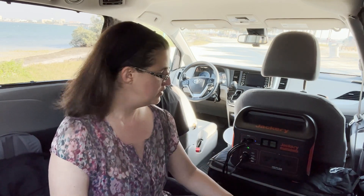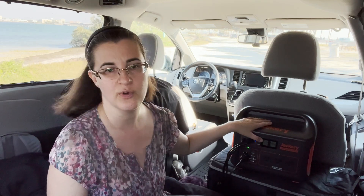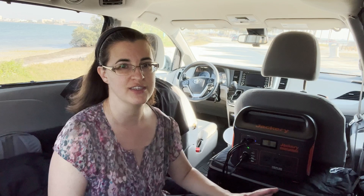I bought a 100-watt Renogy monocrystalline solar panel. I thought I'd get 100 watts in — that's not the case. I'm in sunny Florida right now, it's about 2 o'clock in the afternoon and I'm getting 10 to 14 watts in. That's been my experience so far. When it's really cooking, it's about 20 to 25 watts in. The most I've ever seen on my 100-watt solar panel is 32 watts.